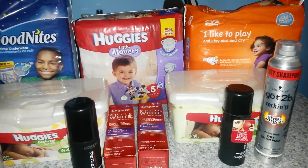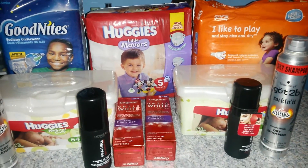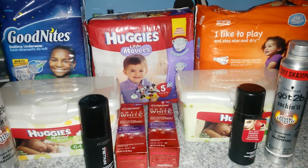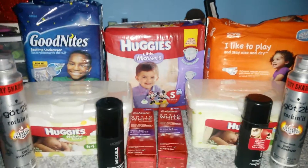The CVS diapers are on sale for $6.99 and if you purchase one you're going to get back $2 in ECBs. I did not have any coupons for that, but the ad does say there is a $1 off of one from cvs.com/coupons, so if you can find it go ahead and use it for the CVS diapers.